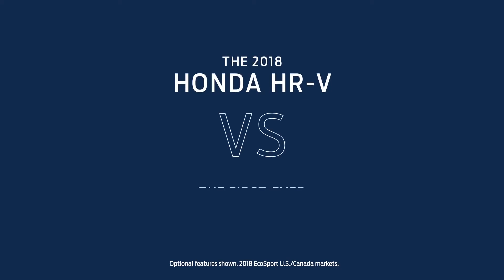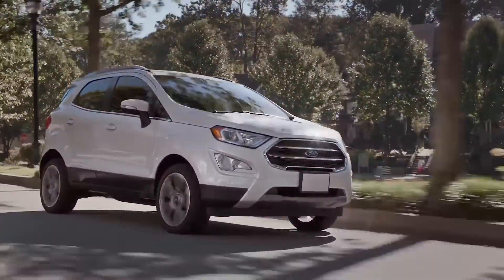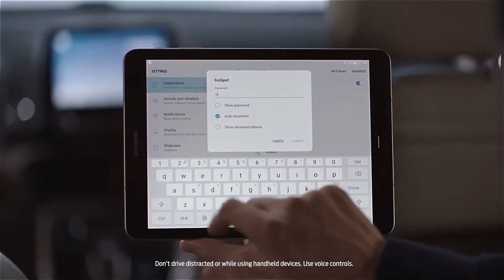Considering the Honda HR-V, you really should look at the first ever Ford EcoSport. It has the things you need to do the things you've always wanted. If that means traveling far away, it's comforting knowing EcoSport's Wi-Fi can help you stay connected to your world.